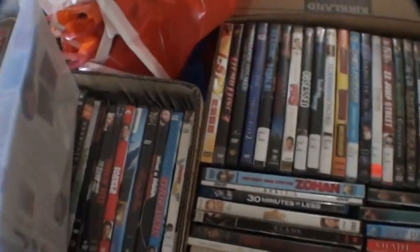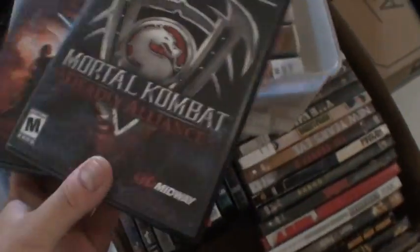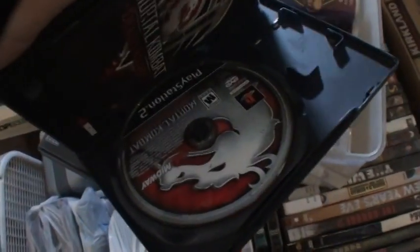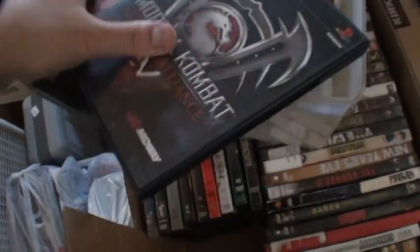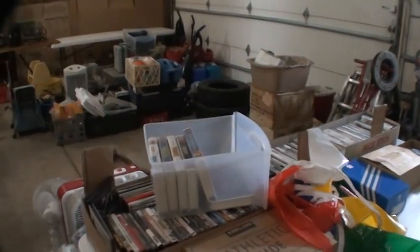Mortal Kombat — it is. Sell them. Forget it, it's too late. Goodbye! Thank you for watching everyone. Rate, comment, favorite, and subscribe. Talk to you guys later. Bye!